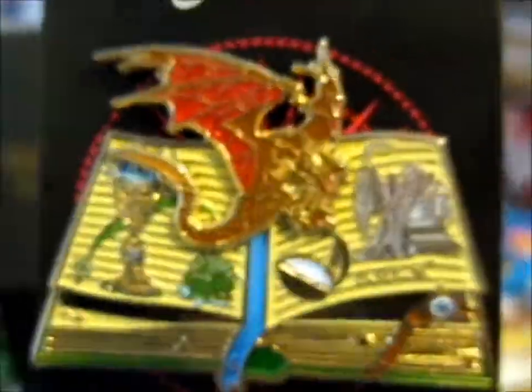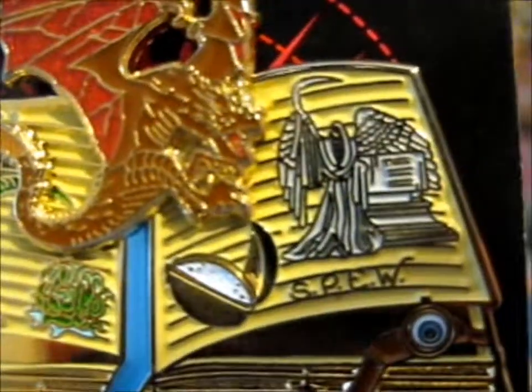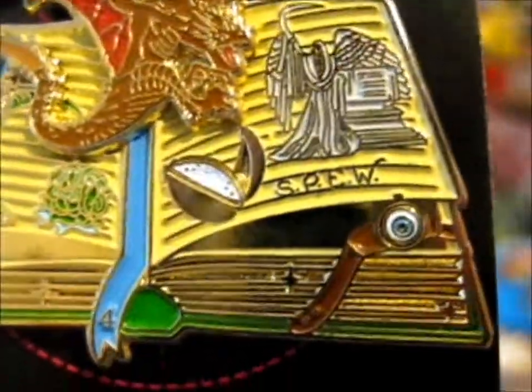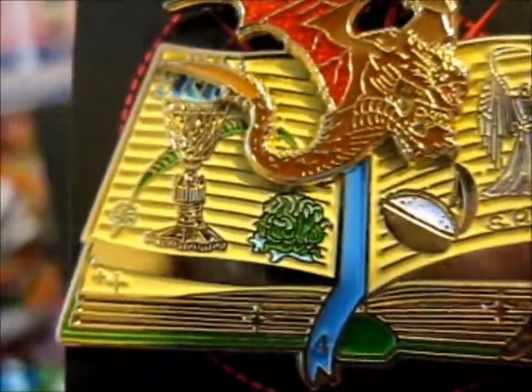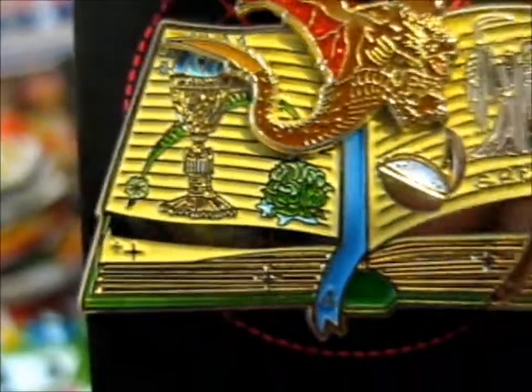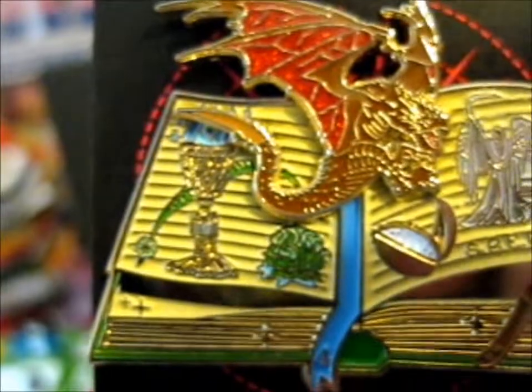We've got the Hungarian Horntail. We've got Tom Riddle's Grave. We've got the Golden Egg. We've got S.P.E.W., Mad-Eye's Eye. We've got some Gillyweed. Rita Skeeter's Quill, and then the Goblet of Fire.